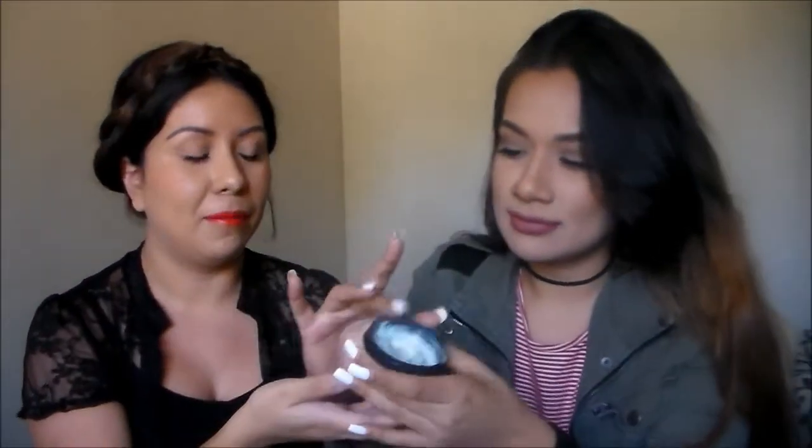The first item is from Lush — it's the Ocean Salt. I've already opened it and used it a couple of times. It smells pretty much like the ocean with a little bit of a citrusy scent. It can be used both for your face and your body. It's a really good, kind of rough exfoliator. I wouldn't recommend it every single day, but it's good to scrub your body or face. It's one of Lush's best sellers.